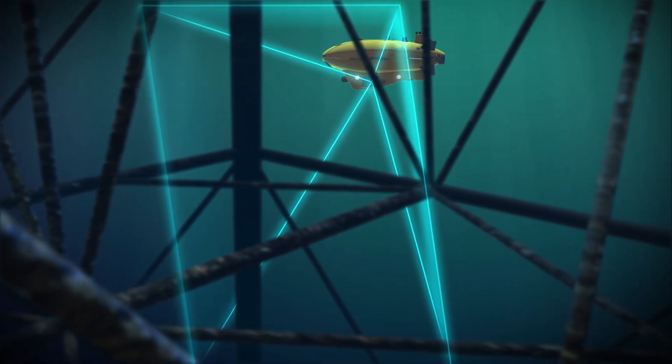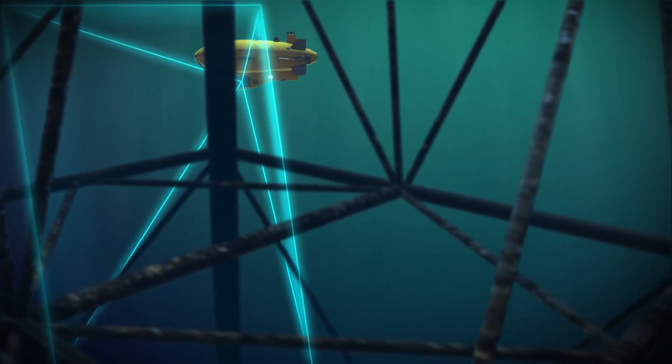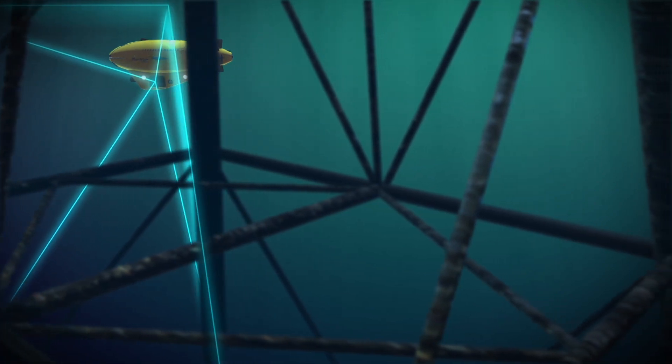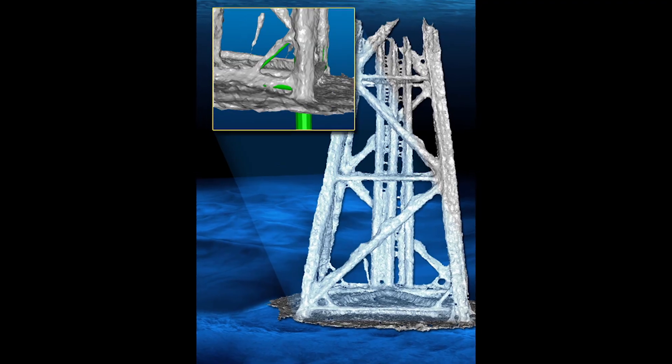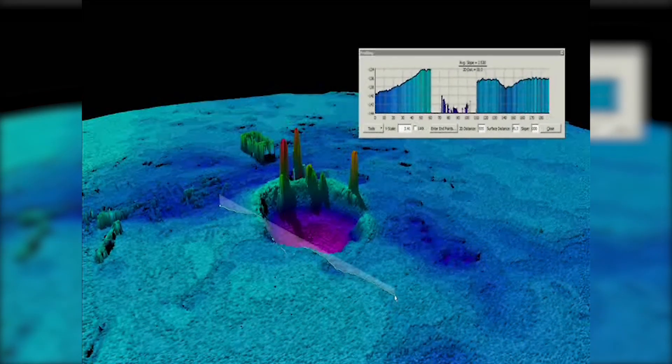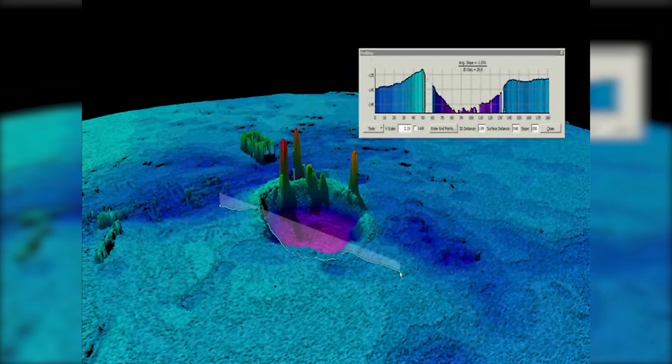The highly maneuverable Marlin, with its hovering capability, easily works in tight places. As the survey is being conducted, the Marlin System onboard computers automatically detect changes to the structure, alerting the shipboard operator of the affected areas.